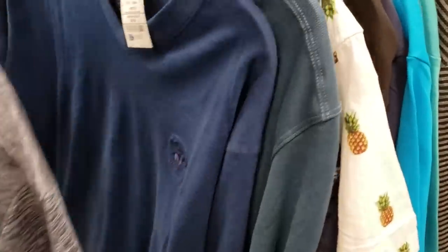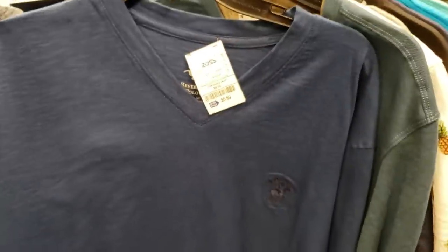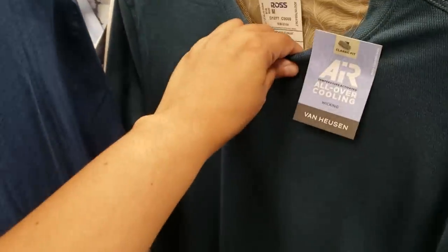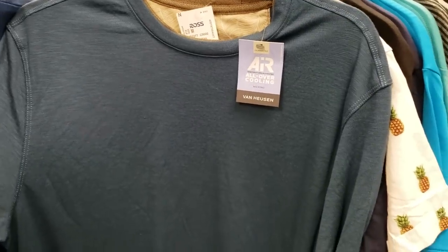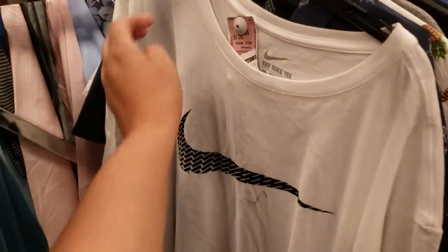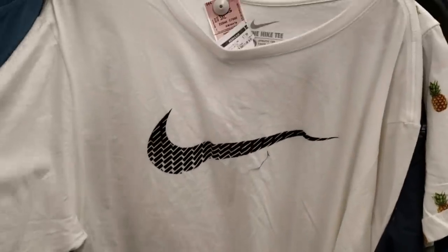Hey everybody, I am in Ross, in the men's department. First, $5.99 for US Polo Club — it's like a tiny v-neck, a really nice blue color but through the camera it looks washed out. Van Houston at $7, very good brand — you can find this in JC Penney but it will cost you more, though don't forget you can use coupons there. A Nike for $7.99.